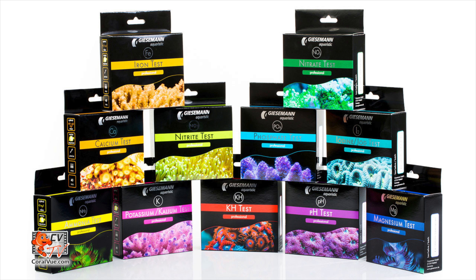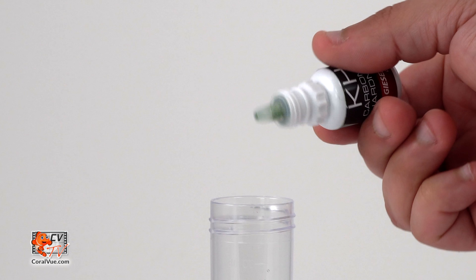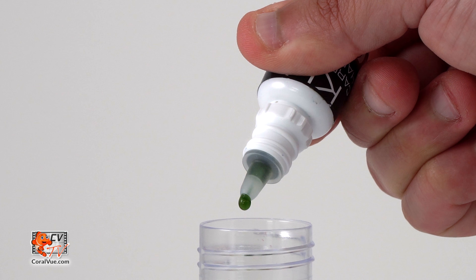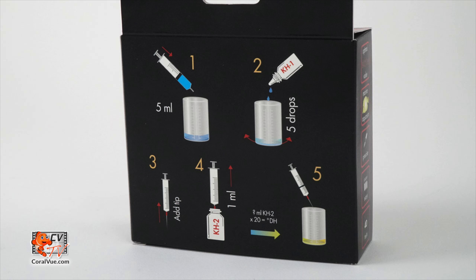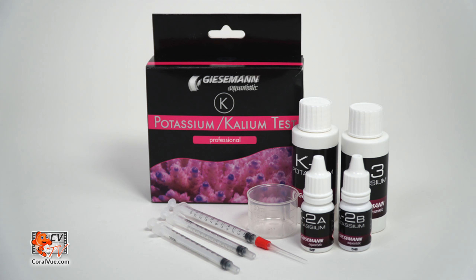We are working with living and sensitive organisms that can easily be negatively affected by overdose. Giesemann Aquaristics, well known for their beautiful lighting fixtures, has developed a new line of high accuracy test kits. Giesemann professional test kits are designed, manufactured, and tested to standards that are unparalleled in this industry. All Giesemann test kits feature calibrated droppers to ensure that every drop administered is exactly the same. You can do the test multiple times and the results will always be the same. All test kits feature a clearly printed expiration date and lot number, include multi-language instructions and professionally calibrated color charts, and all reagent bottles are clearly labeled, making every Giesemann test kit easy to understand and use.